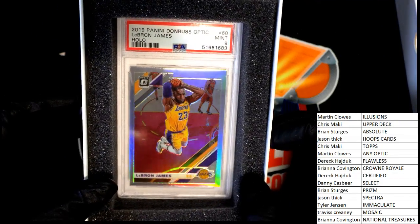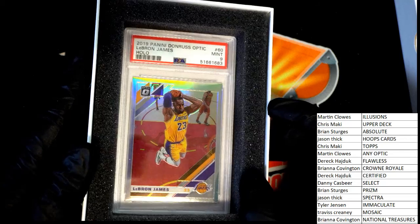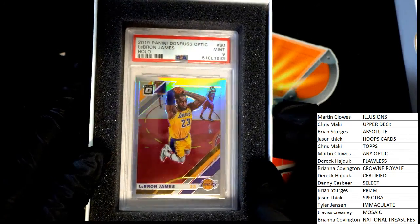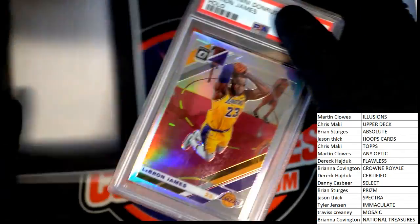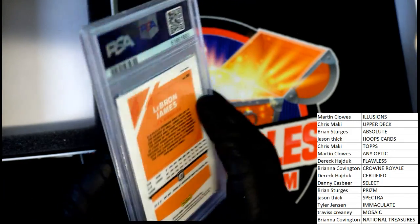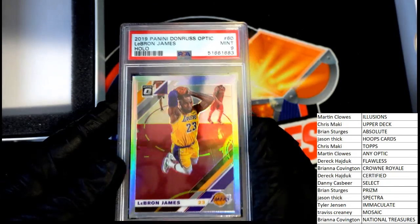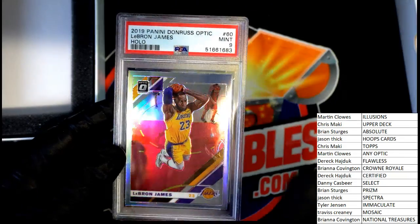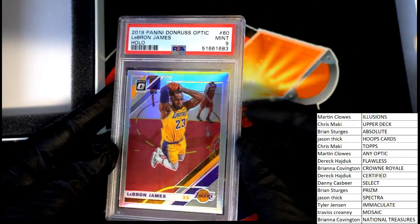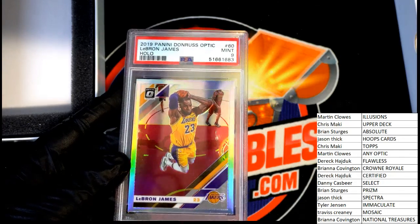It's a Donruss Optic LeBron. I see where it says 'any optic' — that is Martin C's LeBron. That is a 2019 graded at a 9, Donruss Optic LeBron. Not the biggest, baddest hit I've ever seen — I was hoping we'd pull something truly huge. But it's a graded LeBron, it's a holo, so it's kind of like a parallel, and you've got it graded at a 9. Congratulations — still very nice for Martin C.